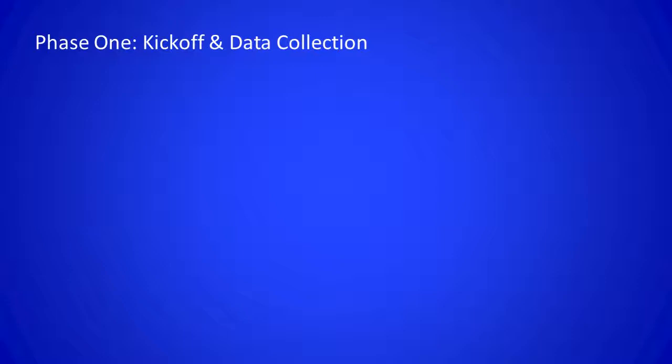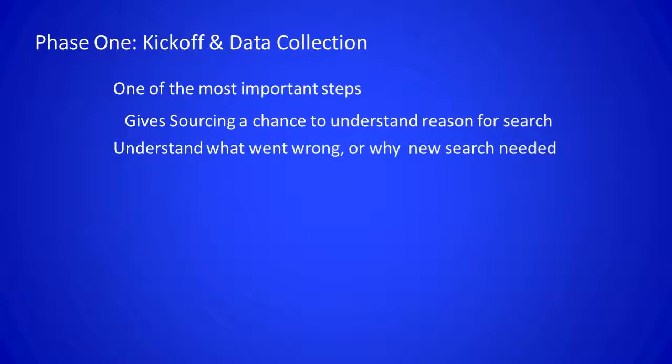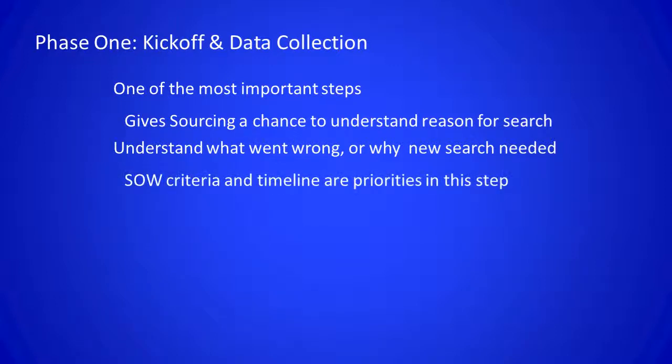Phase one is the kickoff and data collection stage. At SourceOne, we consider the kickoff and data collection stage to be one of the most important steps in any sourcing process. For the agency search process, it's important because you want to understand the primary reason for the agency search and what exactly the brand team is looking for as a result. If there's already an agency providing the services that tie to the scope of work, it's important to understand what's currently not working and why there's a true need for the agency search. The scope of work, selection criteria, and timeline are really the primary discussion points that need to be had.